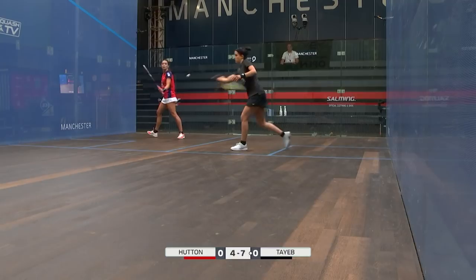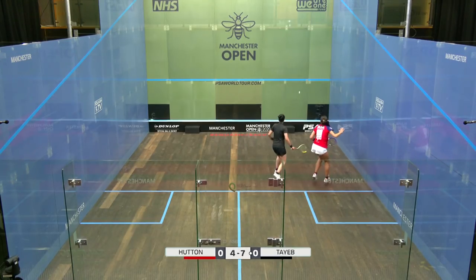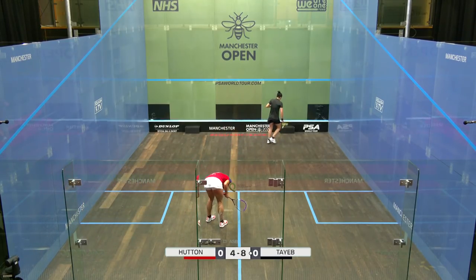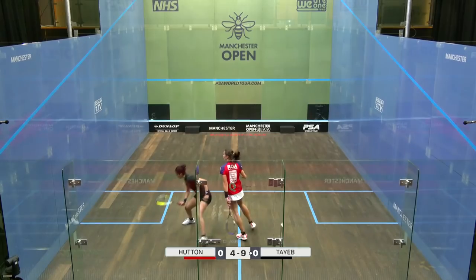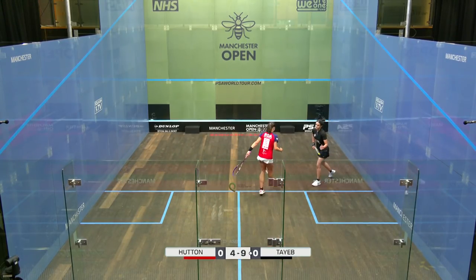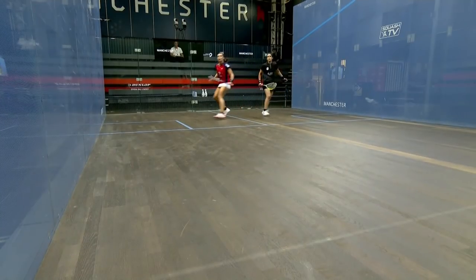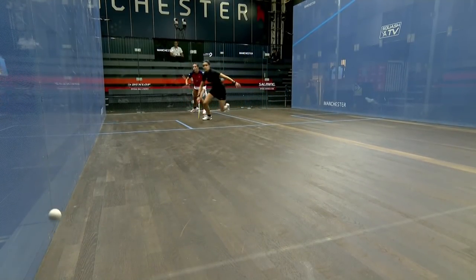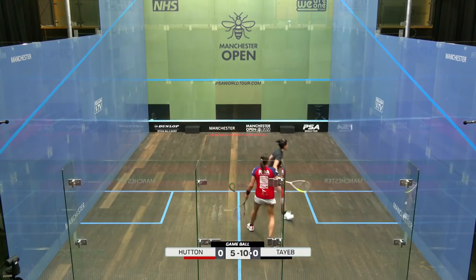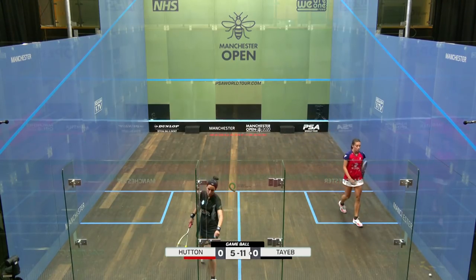Obviously a lot of excitement and nerves. Did well to get through that movement. That is beautiful — 5-9, gorgeous. Slotted this one. Lovely balance. Closed out with a lot of experience. 11-5, going to Tyab. Tyab leads one game to love.